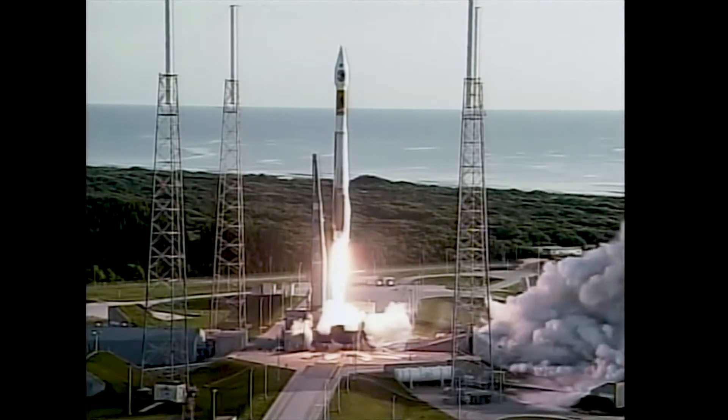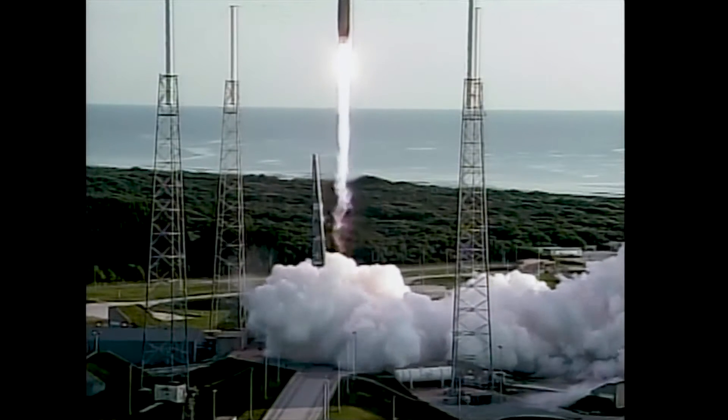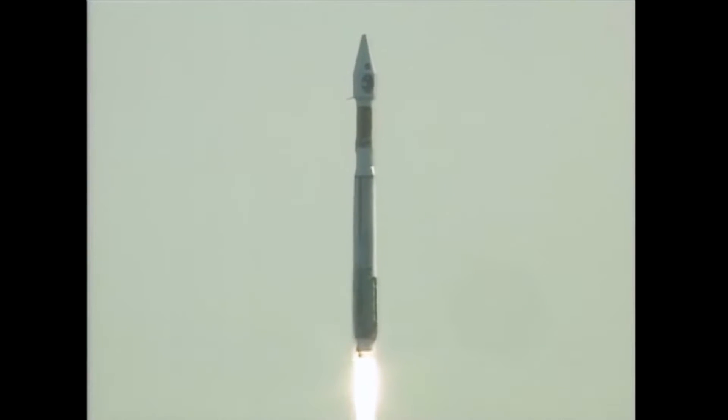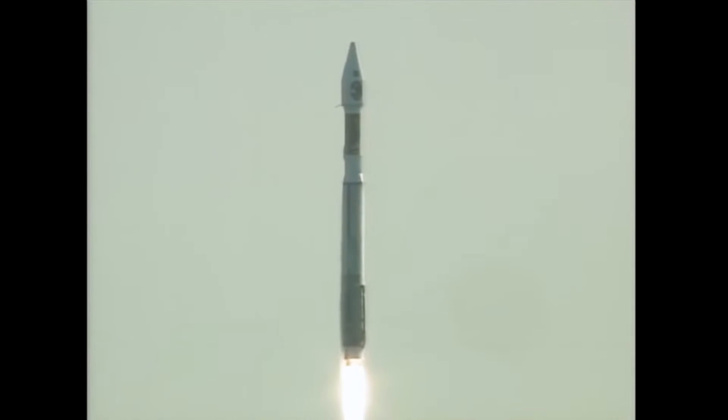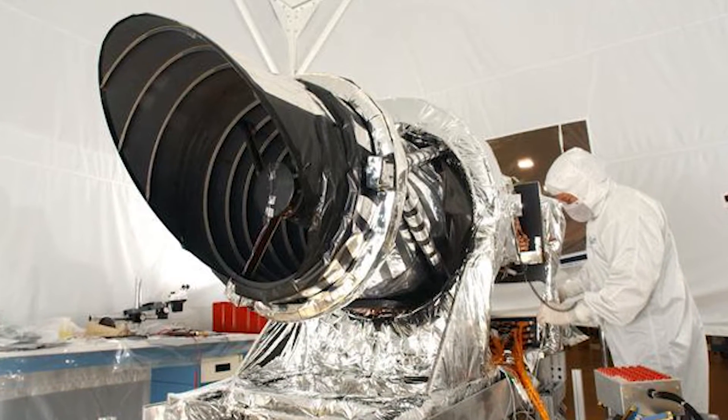On August 12, 2005, the Mars Reconnaissance Orbiter launched into space on a mission to change humanity's understanding of Mars forever. Among several other instruments on board was the High Resolution Imaging Science Experiment, otherwise known as HiRISE.